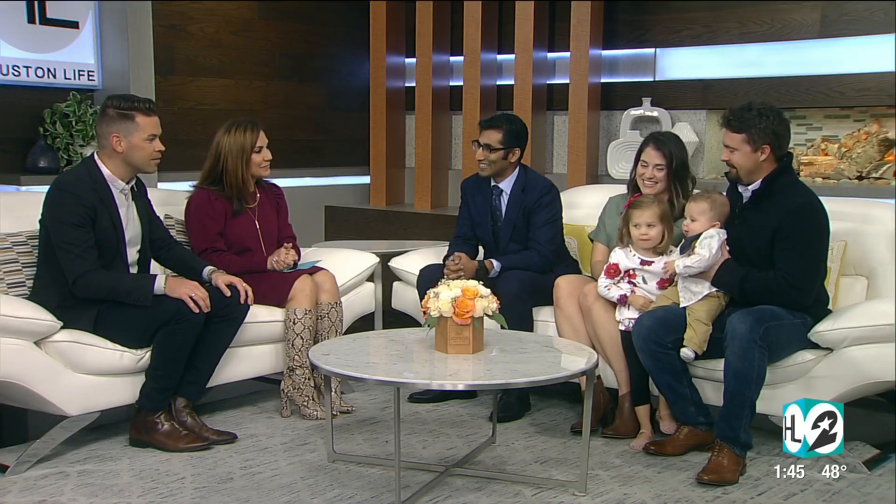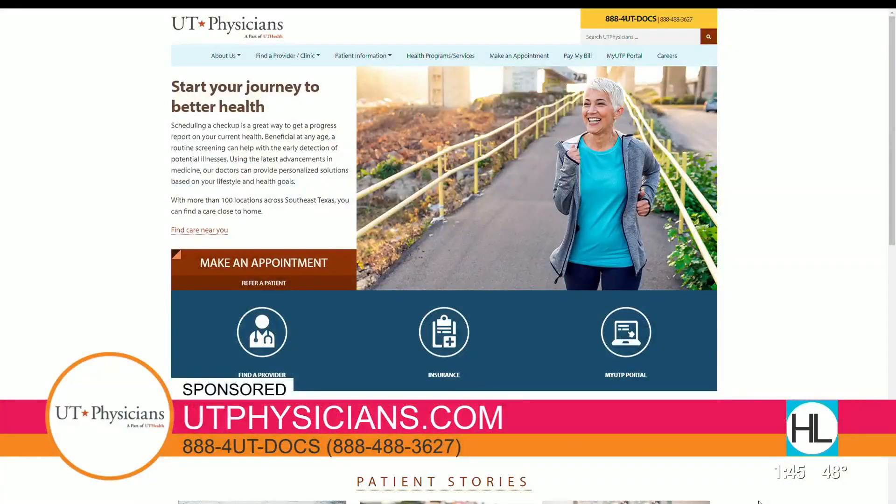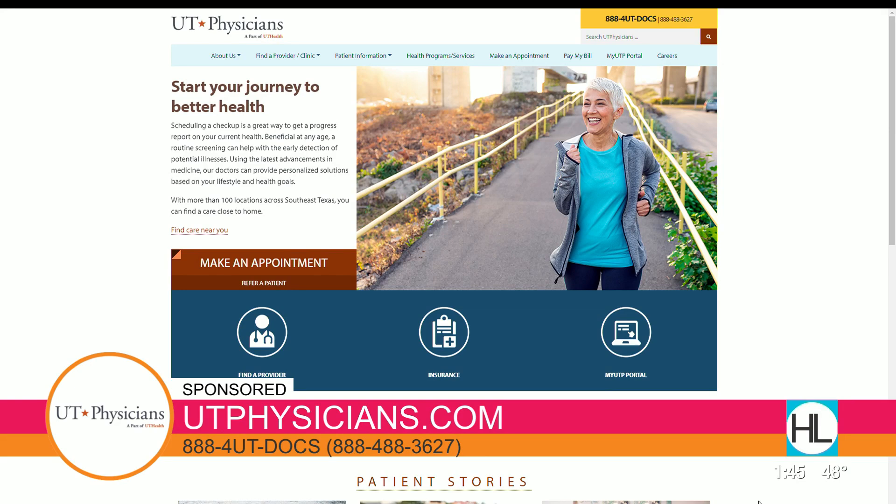Dr. Muliru, Matt and Amy, Lucy and Cal, thank you so much for coming by. Check back in with us — we want to see where you go with your life. In the meantime, if you would like more information about dysplasia, you can visit utphysicians.com or you can call 888-4UT-DOCS.